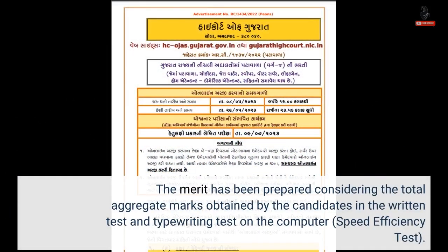The merit has been prepared considering the total aggregate marks obtained by the candidates in the written test and typewriting test on the computer speed efficiency test.